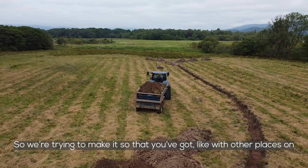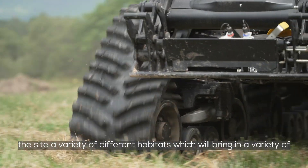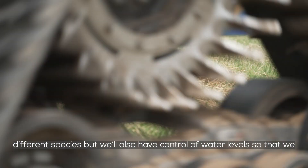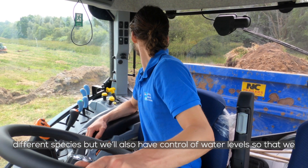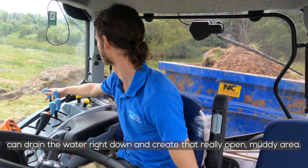We're trying to make it so that you've got, like with other places on the site, a variety of different habitats which will bring in a variety of different species. But we'll also have control of water levels so that we can drain the water right down and create a really open, muddy area.